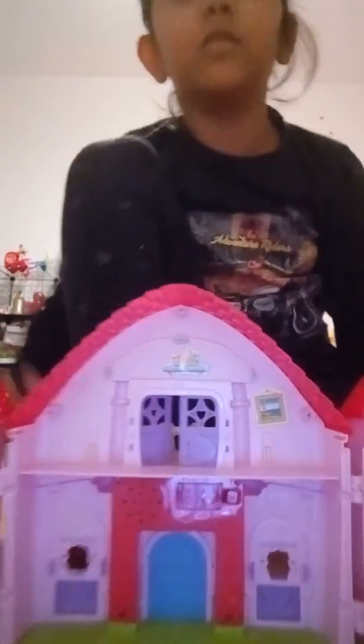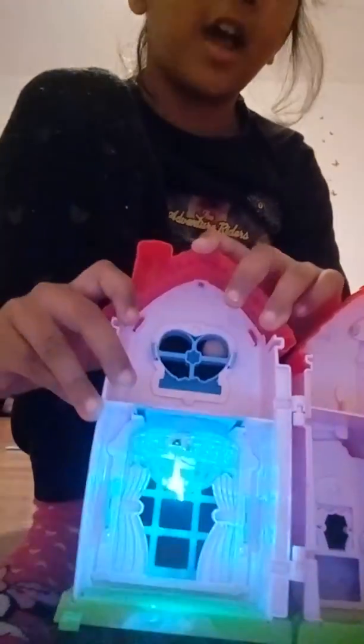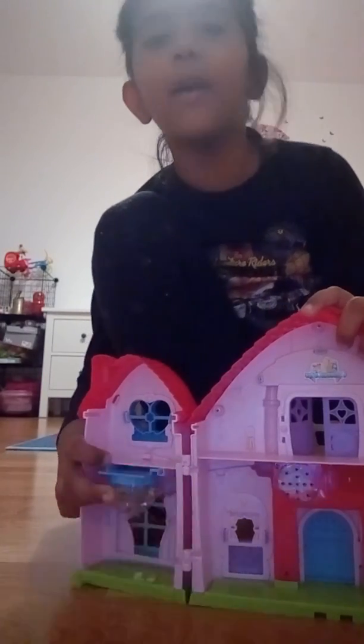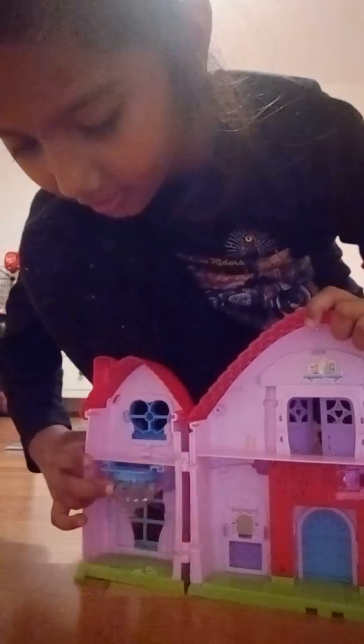Here is a light and it's open really, and it's very colorful light. If you like this video please give me a like. Bye bye!